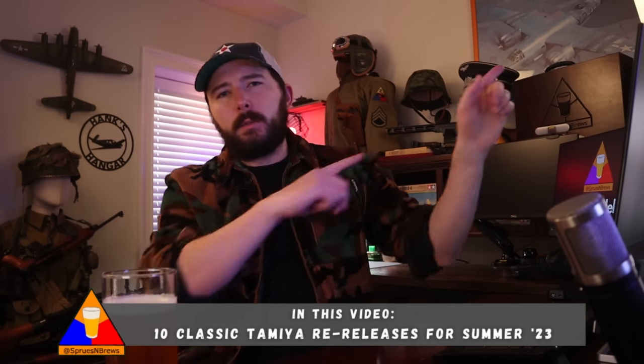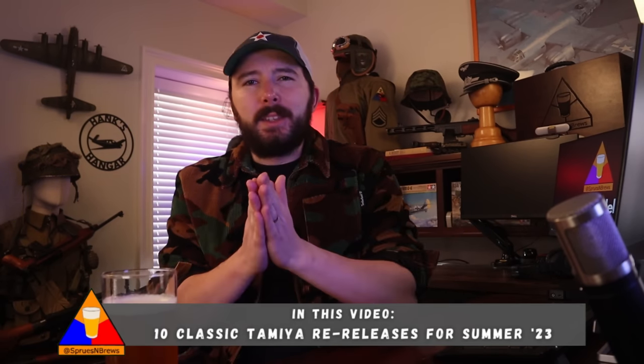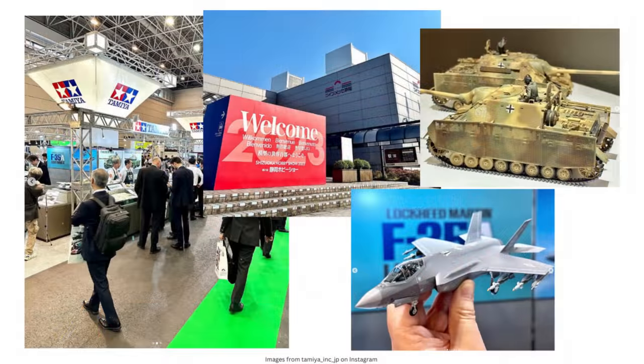This past weekend, way over on the other side of the world in Japan, we had the 61st annual Shizuoka Hobby Festival, which is a big trade show for hobby-related products and vendors. And on Friday, we woke up over here stateside to some very exciting and quite unexpected announcements posted on the Tamiya Japan official Instagram account.